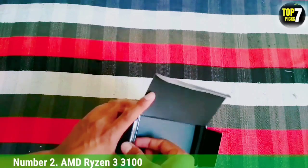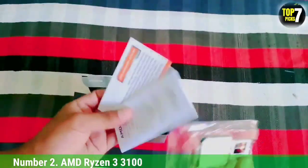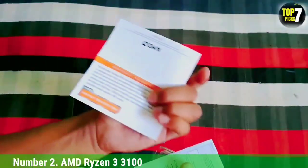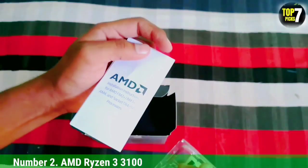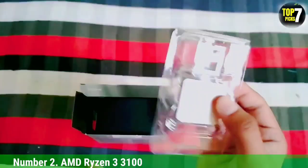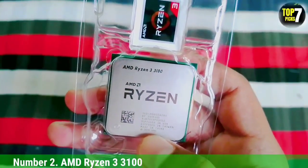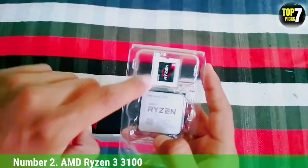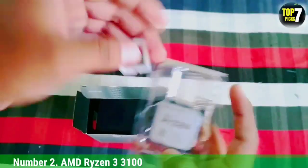Number 2: AMD Ryzen 3 3100. If you're in the market for a cheap CPU for gaming, it's worth checking out the AMD Ryzen 3 3100. This chip is still a pretty good option for gaming in 2022. At the time of its launch, it was considered a lighter version of the more powerful Ryzen 3 3300X. AMD hasn't really launched an upgraded Ryzen 3 chip in a couple of years, so we're yet to see a successor, though that might change soon with newer processors arriving on the market.